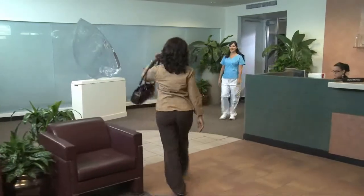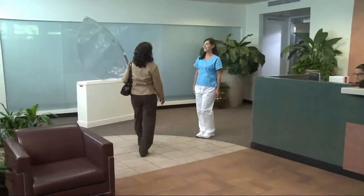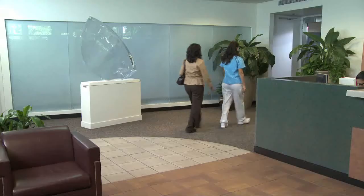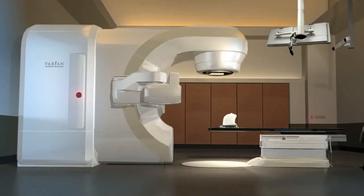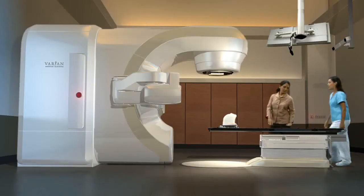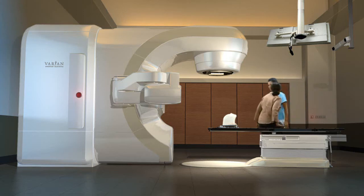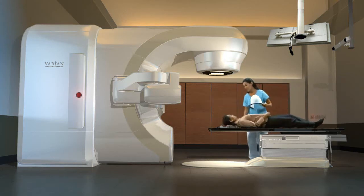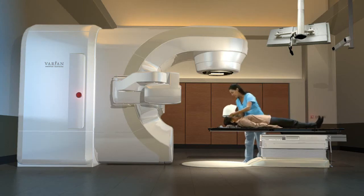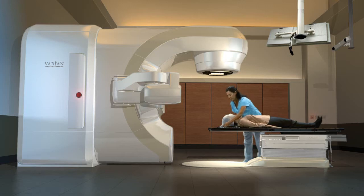Your actual treatments will be administered by a radiotherapist, or RT, who will also guide you through the process. You'll want to wear comfortable clothing, or you may be asked to change into a hospital gown. The treatment takes place in a specially designed room where the radiotherapist will help you lie down on the couch. The mask is then placed over your face and secured so it doesn't shift. Because it's mesh, you can see and breathe normally.